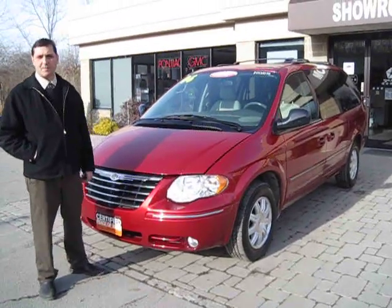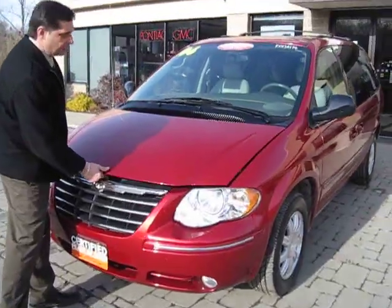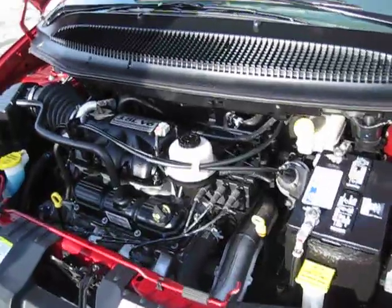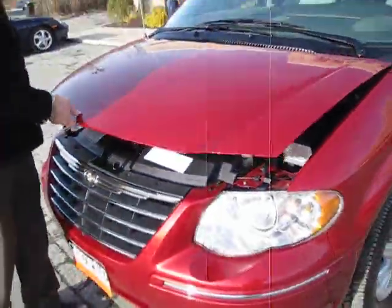Welcome to Mid-Atlantic Carmel. My name is Mike and today I'm going to show you this 2006 Chrysler Town & Country in beautiful Inferno red paint. Under the hood it has a 3.8 liter V6 powerful engine. It's a Chrysler certified vehicle.